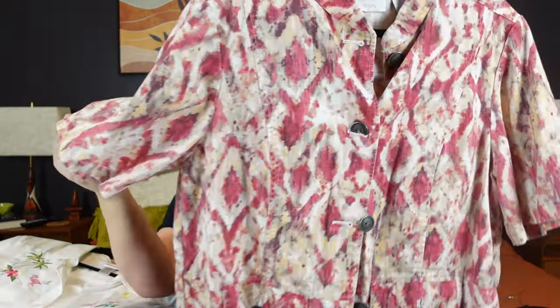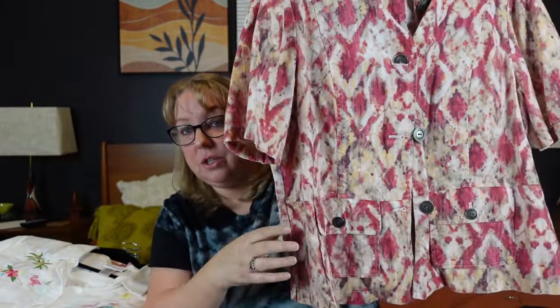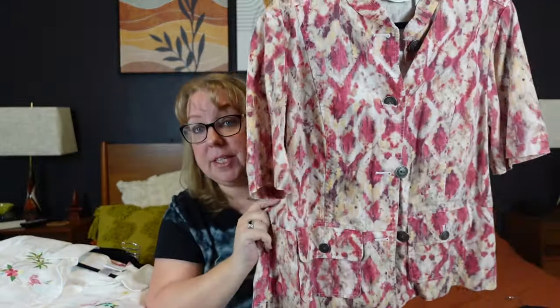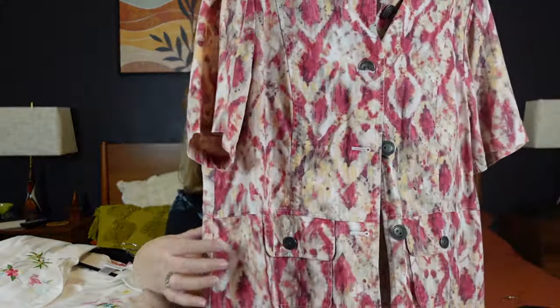They finally moved the short sleeves down from the high rack — I'm five-three, so I couldn't reach them before. This was in the short sleeve section: a beautiful pink, orange, and white Chico's shirt that buttons down. It feels like a jean material but it's a linen cotton blend, size three. I think they marked it $7.99 because it was Chico's. It's a nice short sleeve, thicker blouse — artsy, boho — with a tailored look.